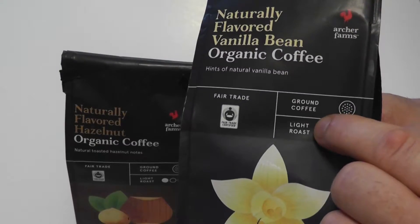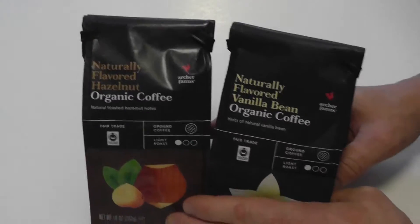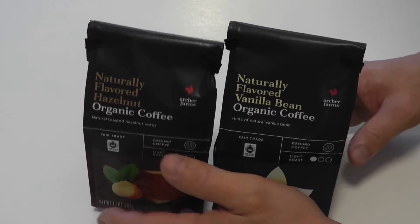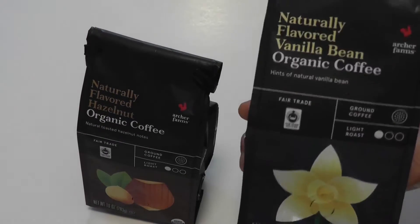These two right here — I'm not sure about the other ones, I didn't check — but I think they're all light roast. They taste amazing, you gotta try them. If you don't have a local Target, you can order them online. Like I said, I'll provide the link in the description — you gotta try this coffee.